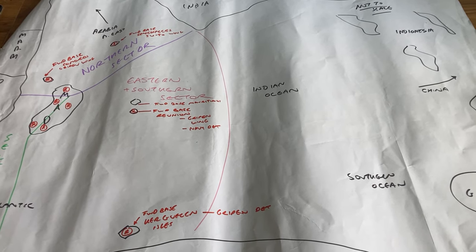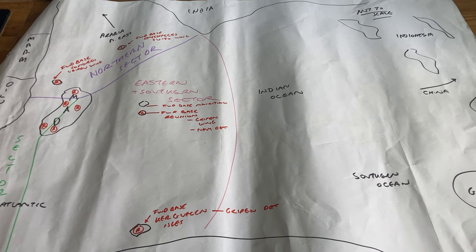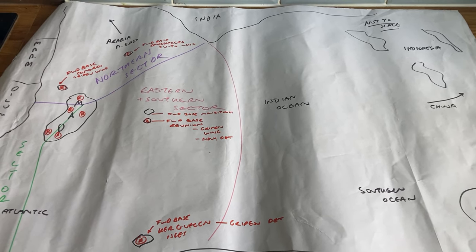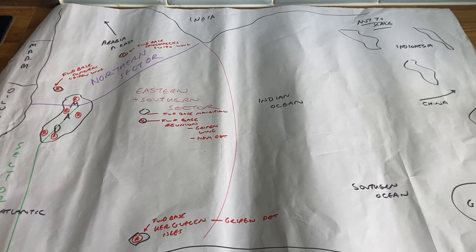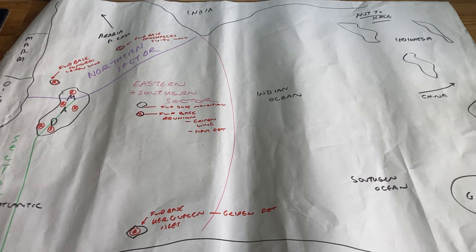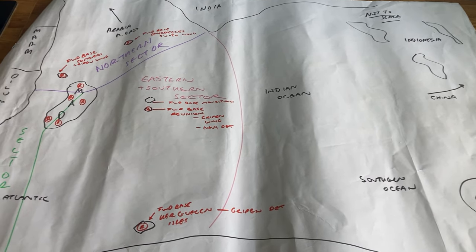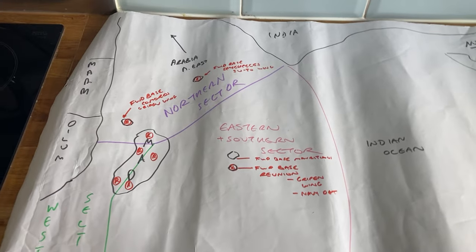I thought I'd do this one because it's coming up to April and it's budget time — time for a new strategic defense review. This one is called 'Designed for Life.' Can't think we've heard that before. But anyway, let's have a quick look at how the Malagasy air force is structured.